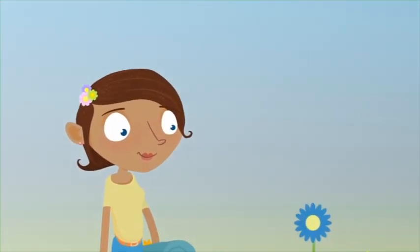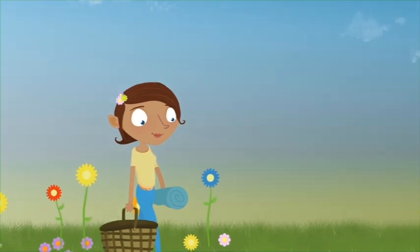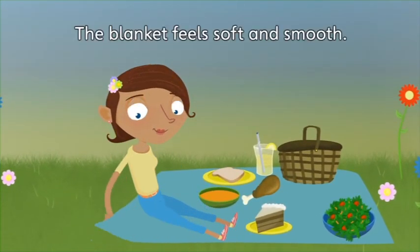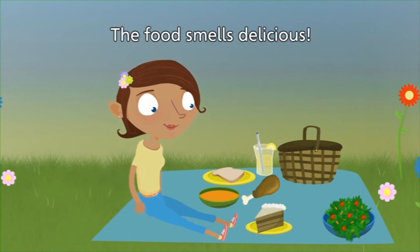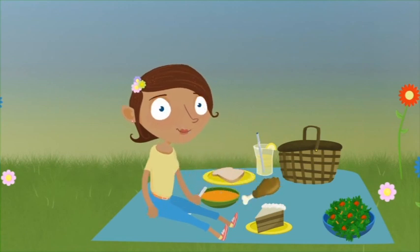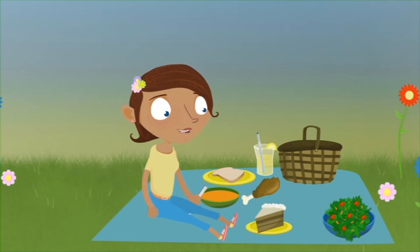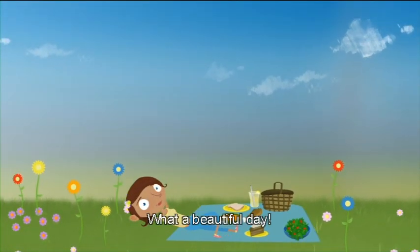What a lovely day! The weather looks beautiful — red, yellow, orange, blue. The flowers are beautiful! It's time to eat! The blanket feels soft and smooth. The food smells delicious! Bread, soup, chicken, salad, lemonade. The chicken is delicious! The soup is spicy! The lemonade tastes sour and sweet! Time for dessert! The cake tastes sweet! What a beautiful day!